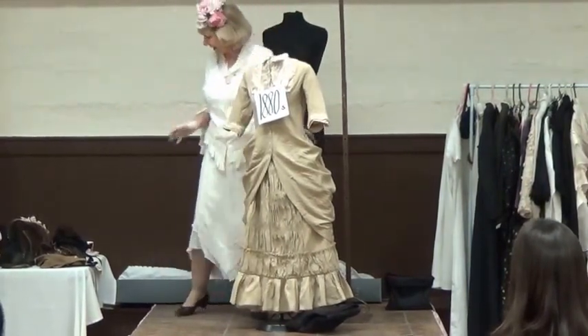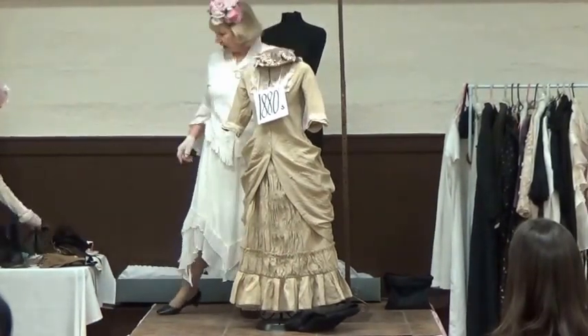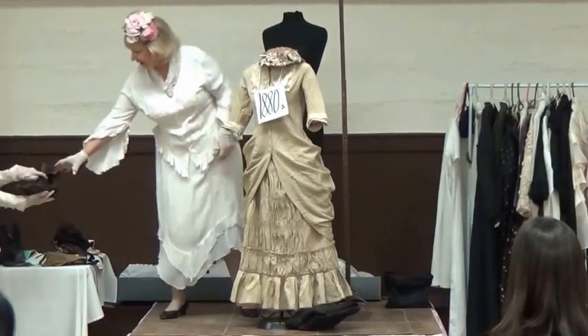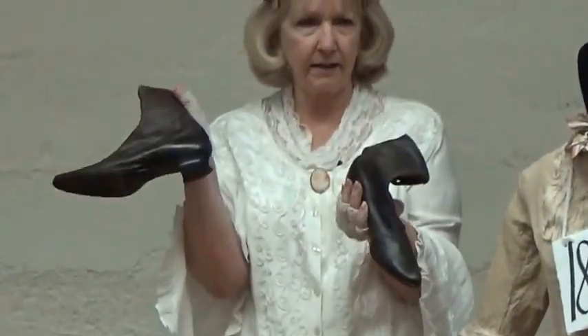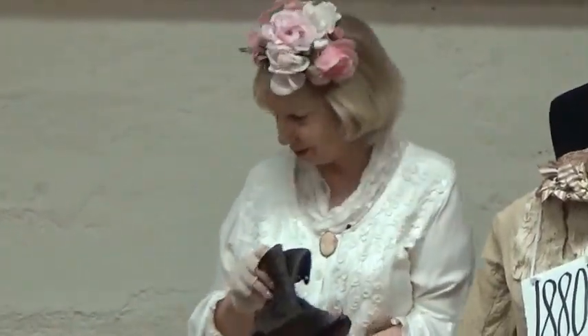Then we're going on to the 1880s. I grabbed a few things just because it's kind of fun. Shoes don't change too much, but they have button shoes. Usually these have 12 to 18 buttons each side, so you didn't get in and out of them often. Once you're dressed, you're dressed.